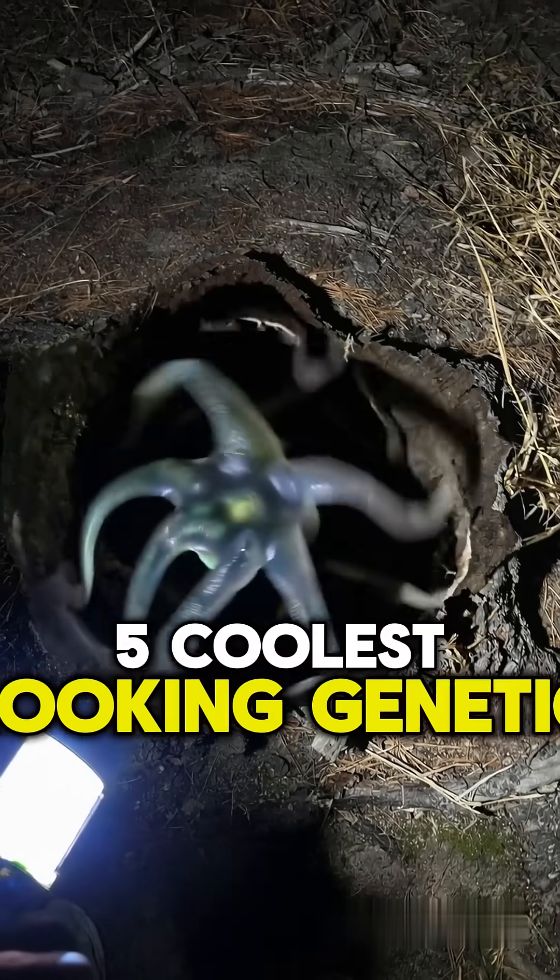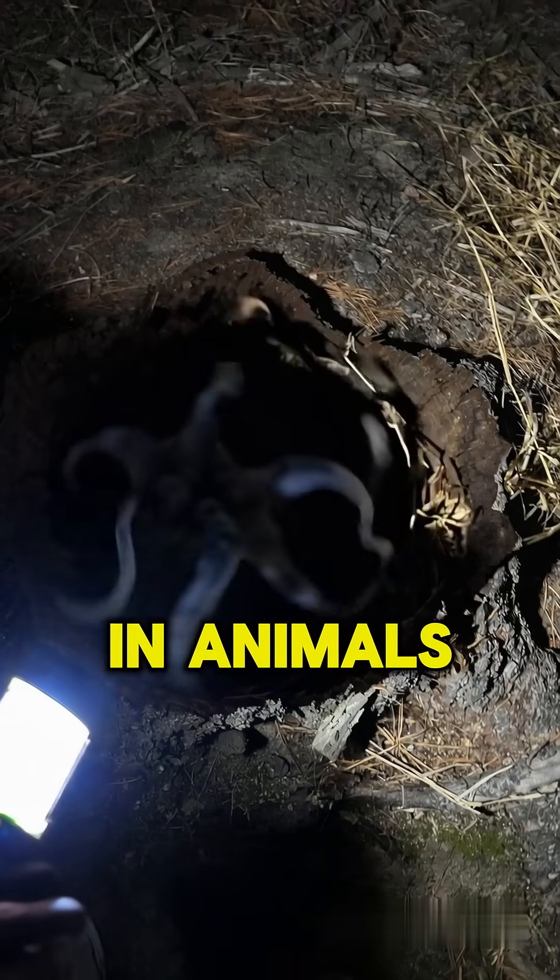These are the top 5 coolest looking genetic mutations in animals. Comment which one you think is the coolest.